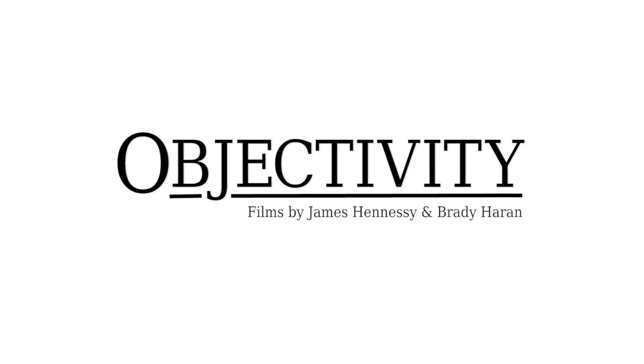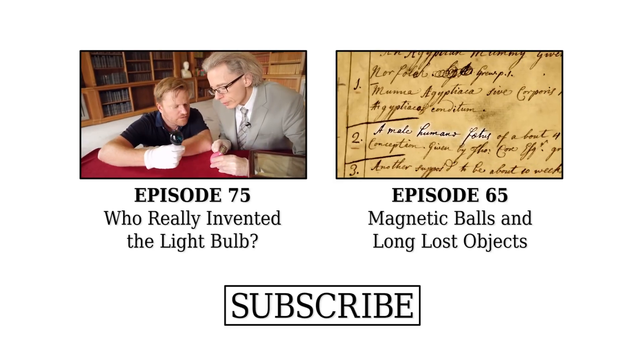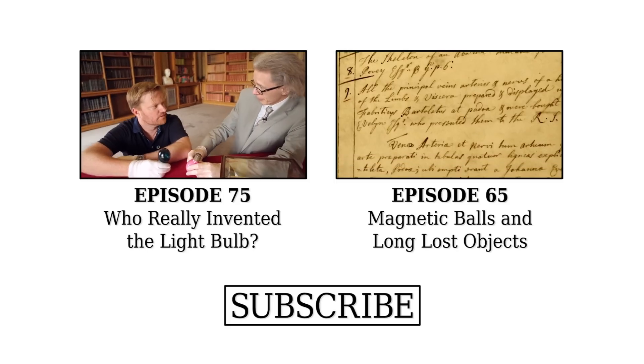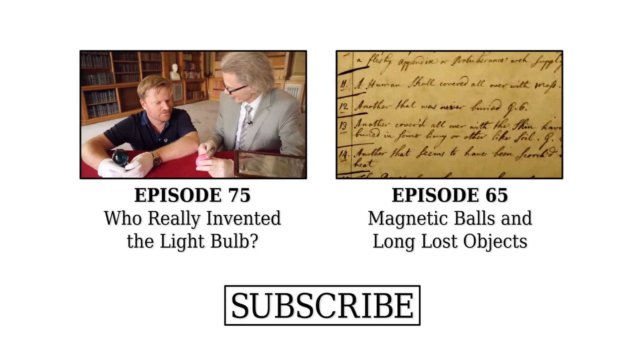These date from the 1890s, so they're pretty early ones. You can read on the pink one: the Edison Swan. Joseph Swan's company merged with Thomas Edison's, and they pretty much sewed up the market for these things.